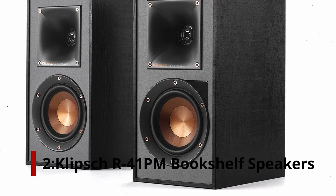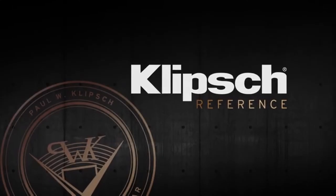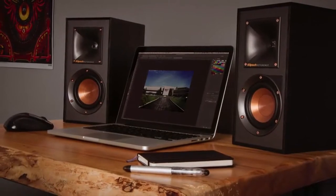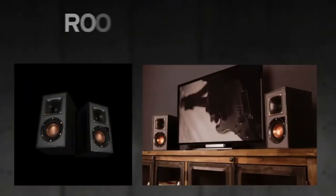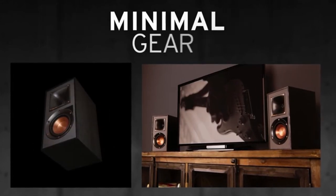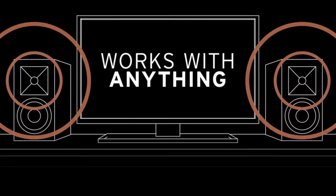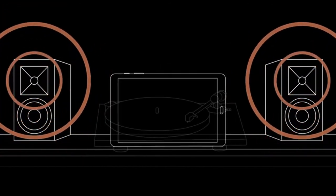Number 2: Klipsch R41 PM bookshelf speakers. The R41 PM bookshelf speakers from Klipsch are renowned for their high quality sound and a classic, compact design. At 10 inches high and well-suited for blending into many decor schemes, these speakers boast a built-in amplifier designed to fill your space with sound. Adapting volume based on ear sensitivity, the dynamic volume control provides a new listening experience, and automatic horn technology minimizes artificial reverberation.